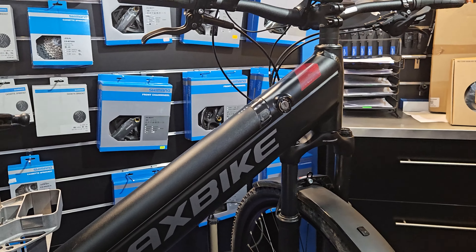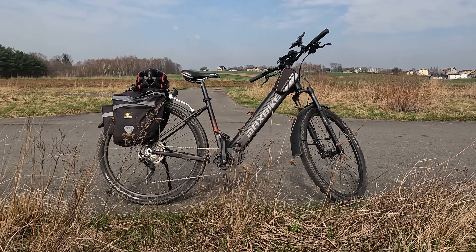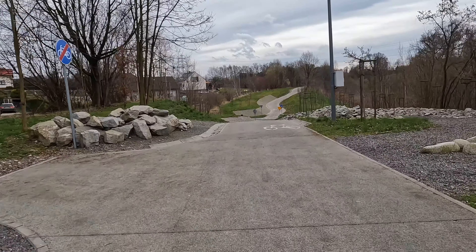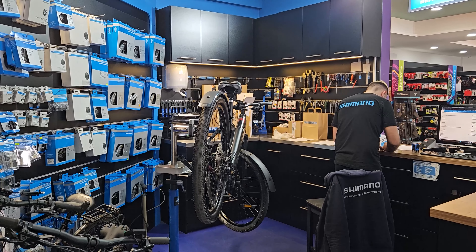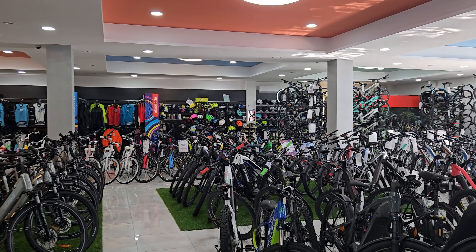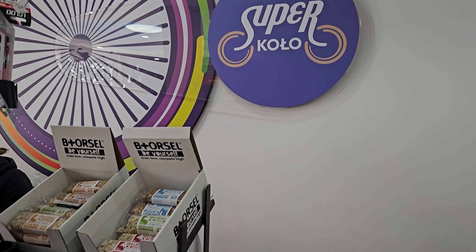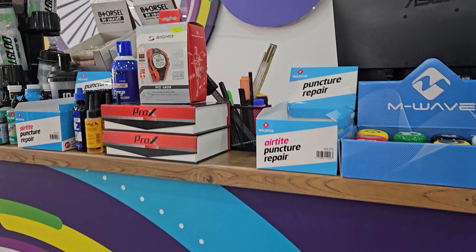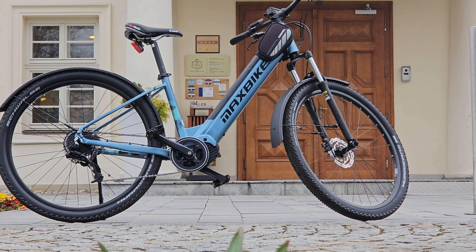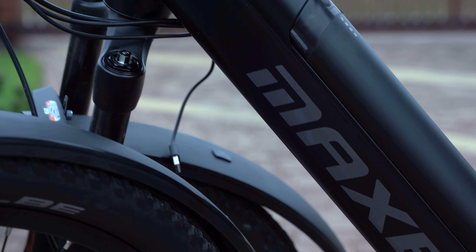This is a bike that will be available from the 1st of April at the rental company Superkoło in Jastrzębie-Zdrój. This is a car service and rental shop. I got to test the whole lineup — MaxBike Frida and MaxBike Frida Pro — which I'm riding right now.